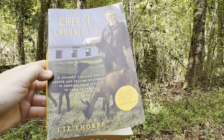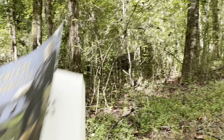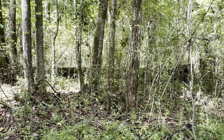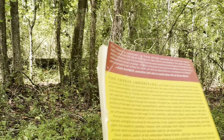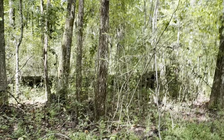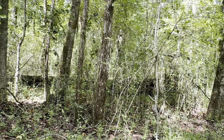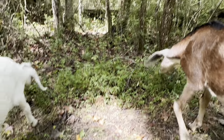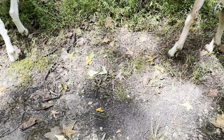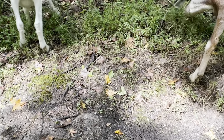The full title is A Journey Through the Making and Selling of Cheese in America, from Field to Farm to Table. The one I have in particular is a 2009 first edition. It's used, so there are a few markings and it's a little bent up, but no writing inside, which is great. If you do purchase used copies from somewhere like eBay, you can look at condition notes and pictures of the book to determine what condition it's in, and pay attention to the seller's description for any important notes.